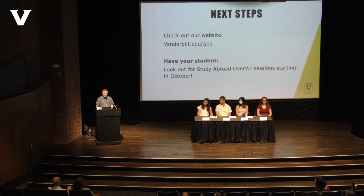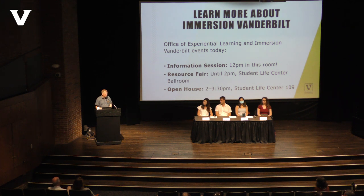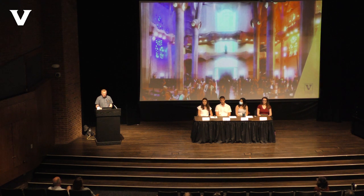Some next steps for parents: check out our website and have your student look out for our study abroad overview sessions starting in October, offered weekly in our office. If you want to learn more about Immersion Vanderbilt, there are several events today: an information session at 12:30 in this room, a resource fair until 2 p.m. in the Student Life Center ballroom, and an open house from 2 to 3:30 in Student Life Center suites 109 and 103.